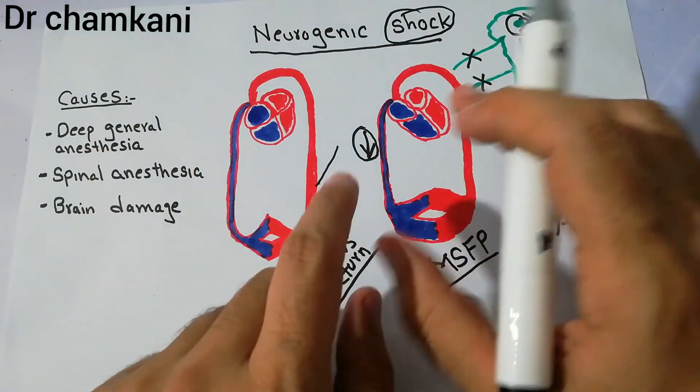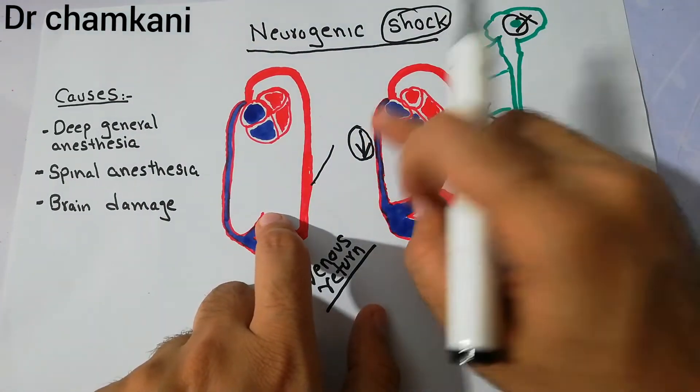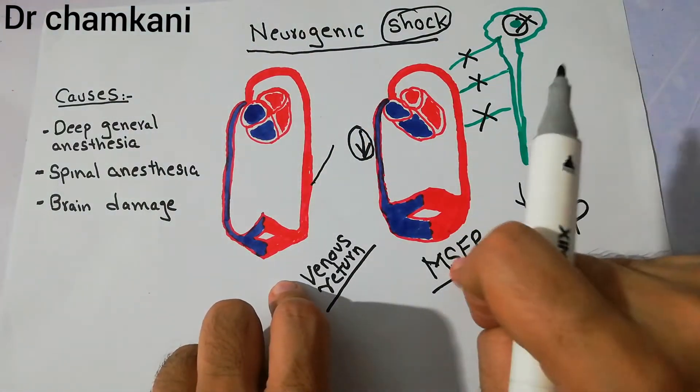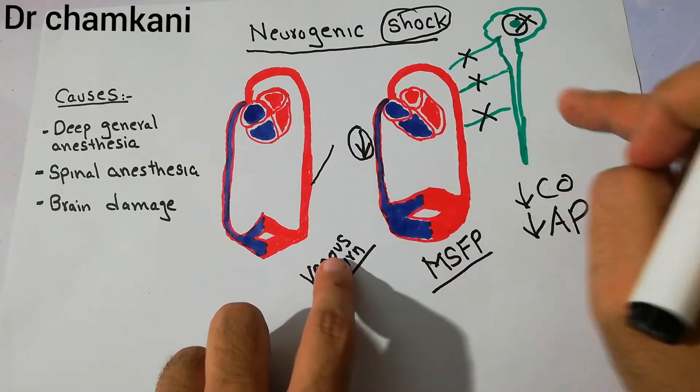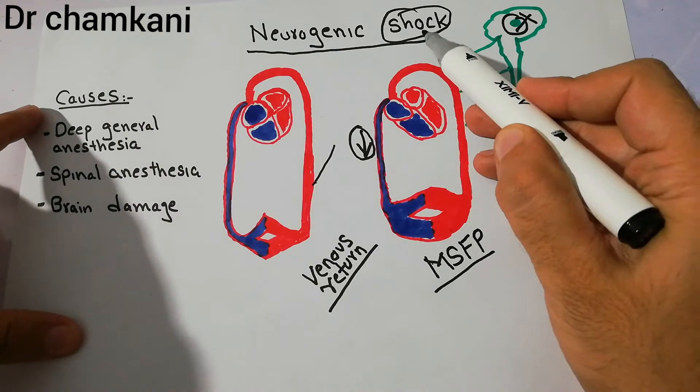Although no hemorrhage has occurred and no blood loss has occurred, the blood is in the system but it is very difficult for it to return — because there is decreased mean systemic filling pressure, decreased venous return, decreased cardiac output, and decreased arterial pressure. All these factors ultimately lead to shock.